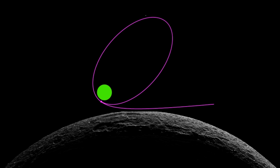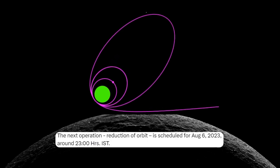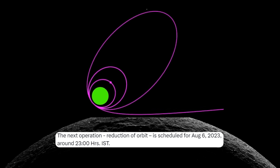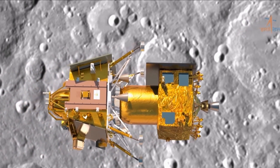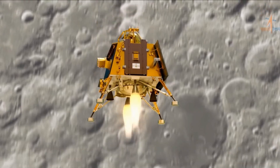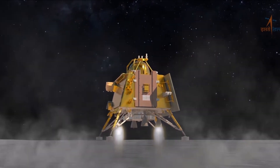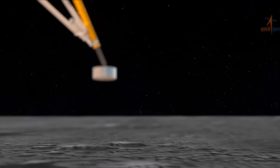As the mission progresses, a series of maneuvers have been planned to gradually reduce Chandrayaan-3's orbit. The first reduction of orbit is scheduled for August 6th around 11 PM. As the spacecraft achieves a 100 km lunar orbit, the propulsion module will separate from the lander module on August 17th. Following that, a series of complex braking maneuvers will be performed to reduce the velocity of the landing module to facilitate a soft landing in the South Polar region on August 23rd.